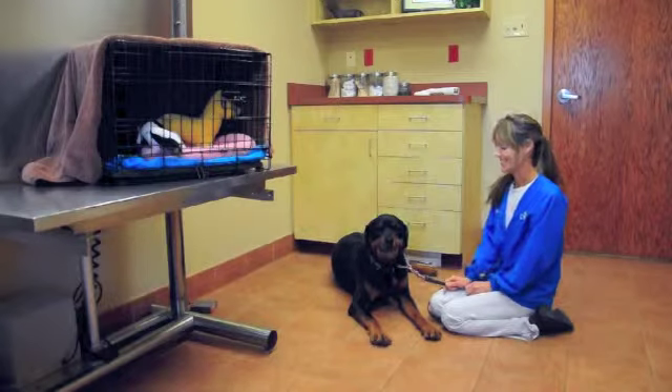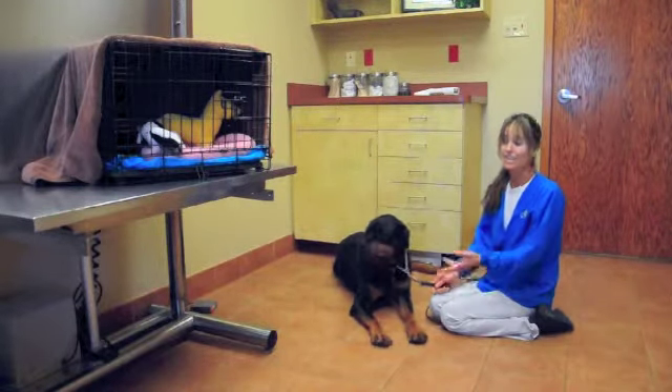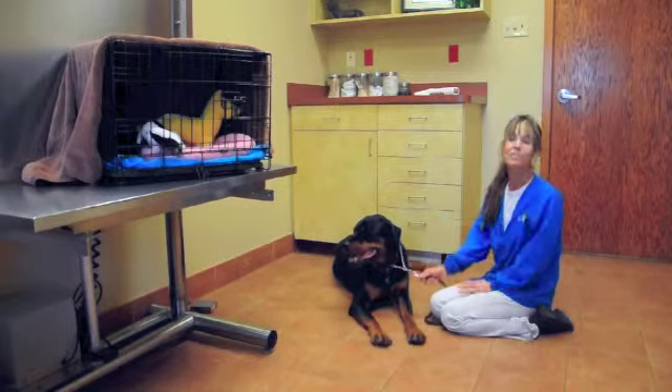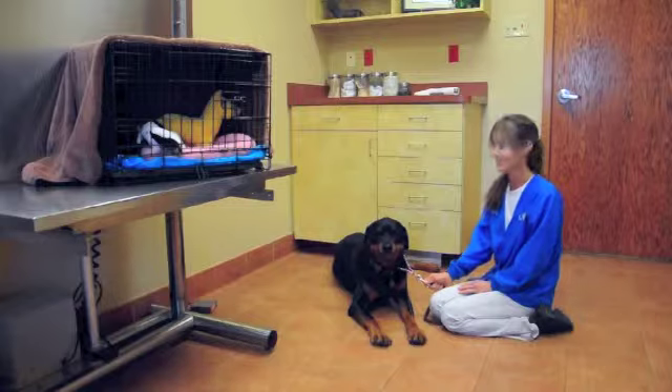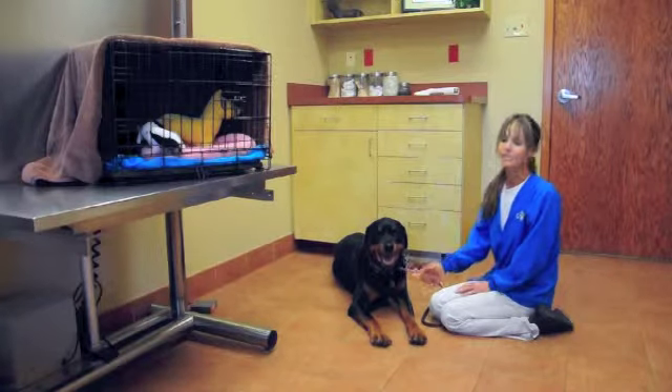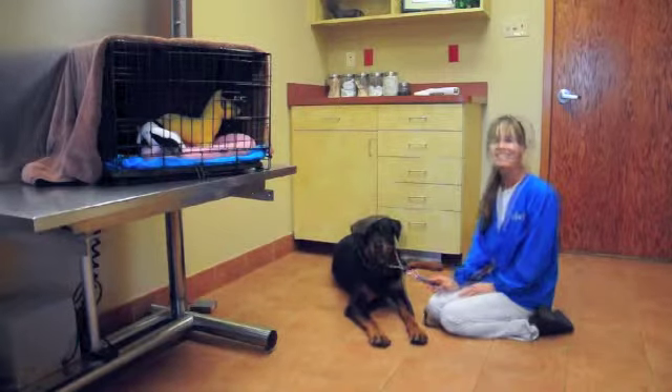Also, when we have guests over, a lot of times they're on different medications. They're not used to having animals and they might leave medication on a counter. We see a lot of pets come in that have gotten into medications they're not supposed to. So maybe have a designated spot for medications that your pets can't access if people are spending the night.